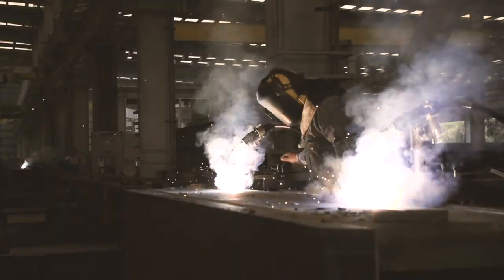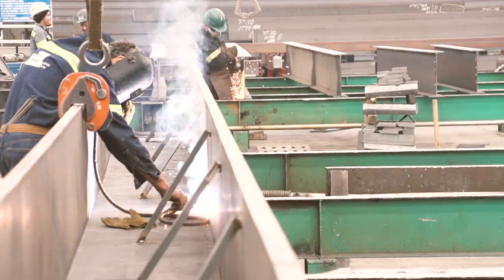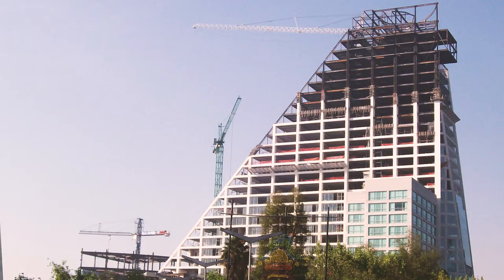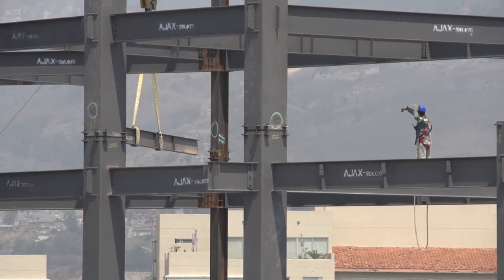Ajax is proud of doing many projects, big and small. But let's say projects above 25,000 tons. We have Reforma 222, Clasa Carso, Bosque Real and Vidalta, among other ones.